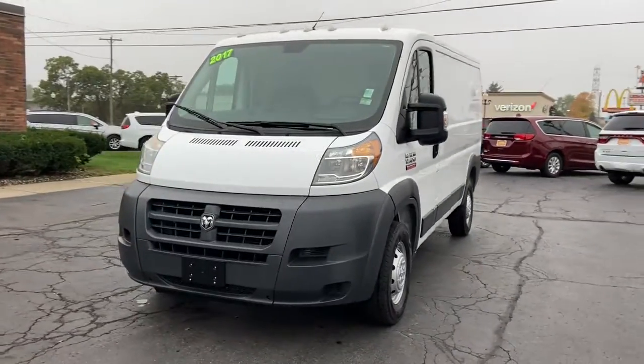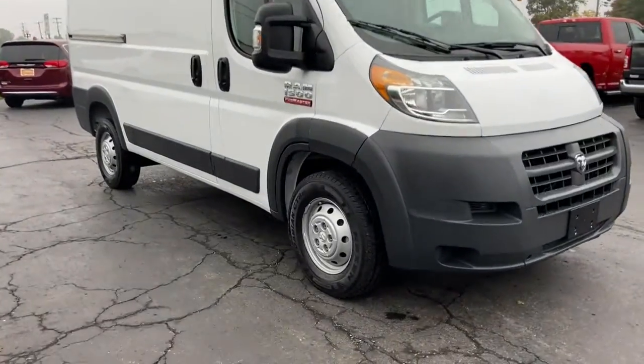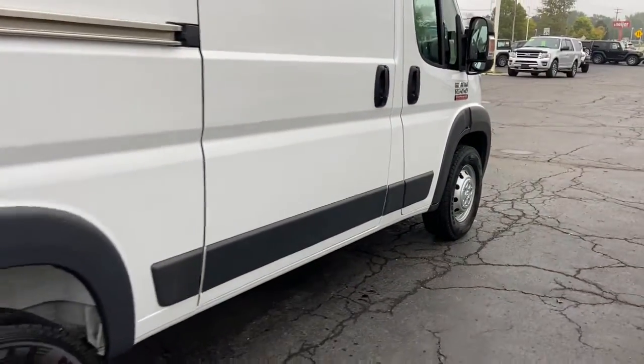Get acquainted with the 2017 Ram ProMaster 1500. This vehicle still has fewer than 25,000 miles on the clock, so it won't last long. This vehicle delivers the best of sporty styling and modern efficiency.